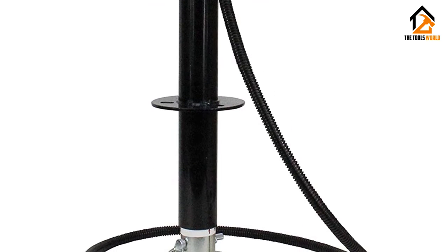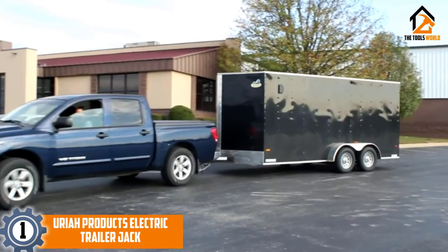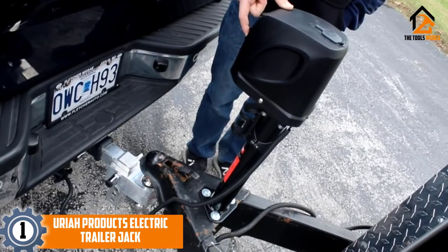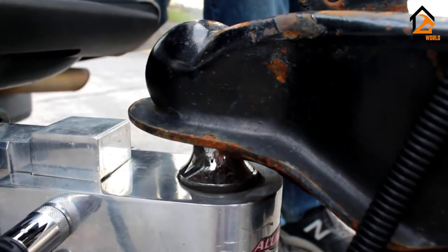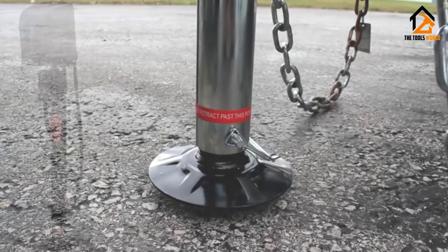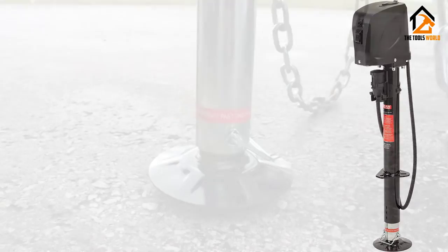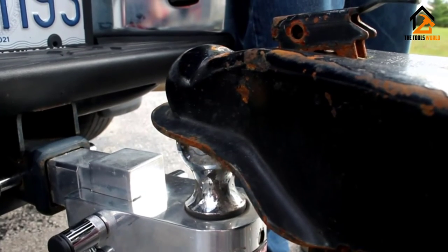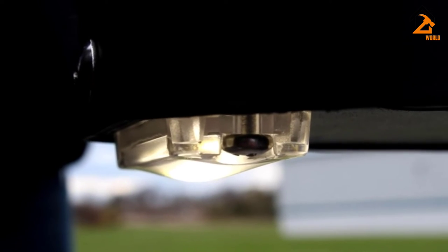Finally, at number one, we have the Uriah Products electric trailer jack. Uriah Products is a one-stop-shop platform for all your trailer and towing needs, manufacturing a wide range of products including trailer hardware, trailer lighting, electric jacks, batteries, and other accessories. The Uriah Products electric jack is placed first on our list because it has one of the largest towing and lifting capacities at 5,000 pounds, allowing you to lift and tow heavy and bulky objects.